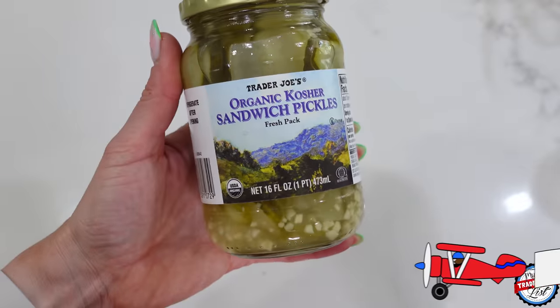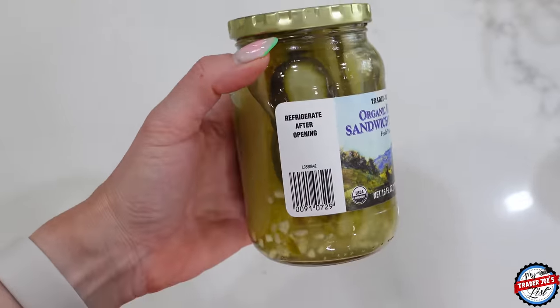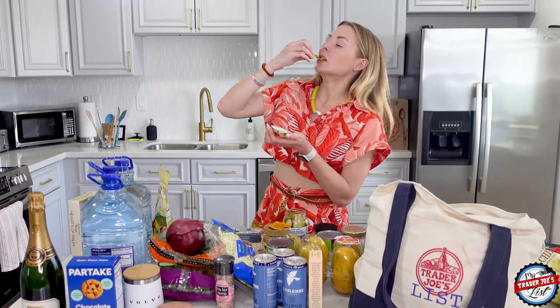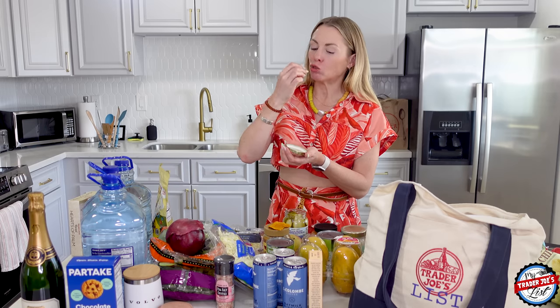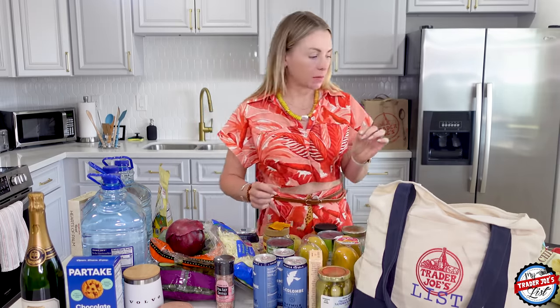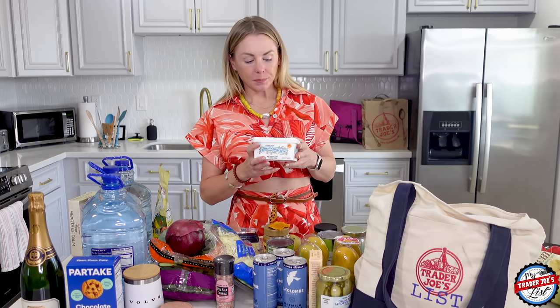Organic kosher sandwich pickles — I love salty things and pickles sounded good to me. I like them when they're savory, not bread-and-butter sweet. This is a good pickle. And everyone knows a pickle is a fruit, right? A pickle is a cucumber, and a cucumber is a fruit because it has seeds. The definition of a fruit is it must have seeds — therefore a pickle is a fruit. That is your fun fact for today.